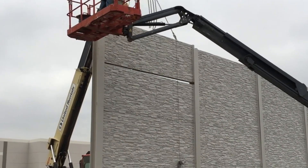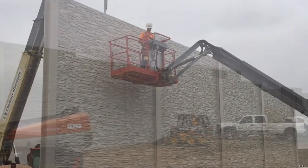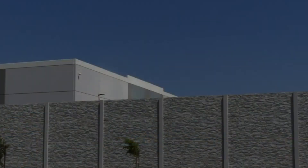That's why barriers like this are not just construction projects, but public health solutions. When silence becomes a luxury, SoundTech delivers it in concrete. Literally.